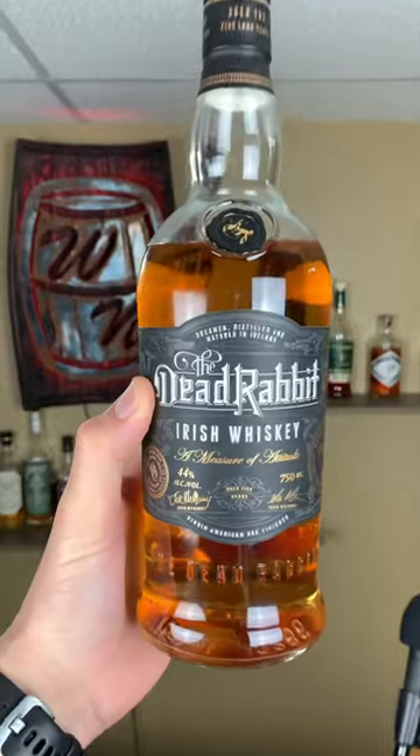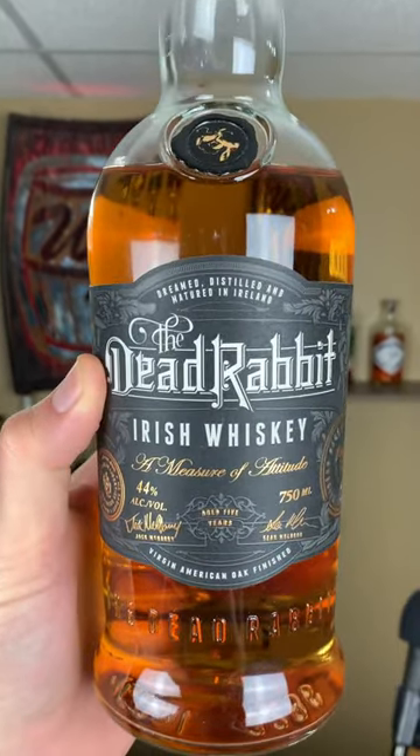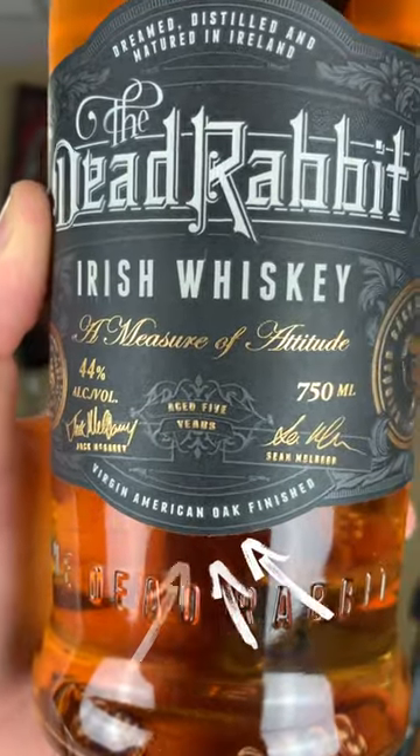The Dead Rabbit Irish Whiskey is priced in the high $30 price range roughly, but what does it deliver for that price? I get a nice malty sweetness that I would expect from a lot of Irish whiskeys, but this is also finished in virgin American oak, and I think that shines through pretty well.